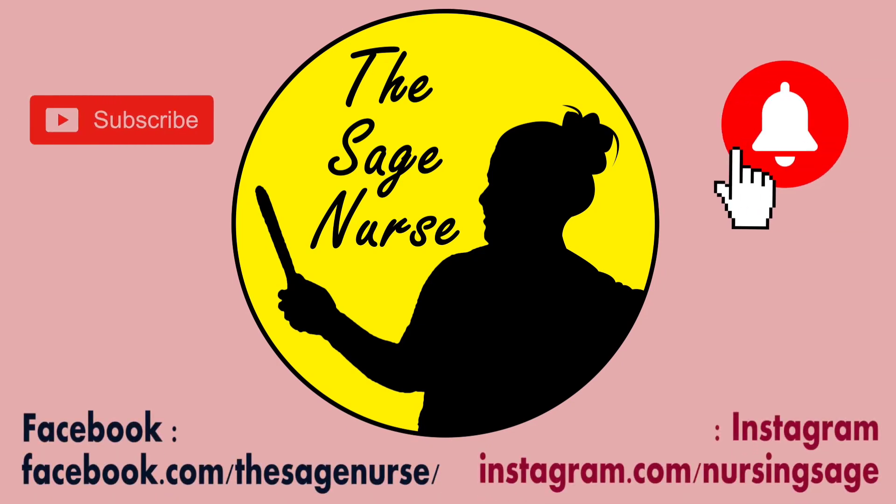Subscribe to the Sage Nurse and click on the bell icon to learn more about nursing. Hello everyone, welcome to my channel Sage Nurse. This year onwards, the semester course has been started for B.Sc. nursing.